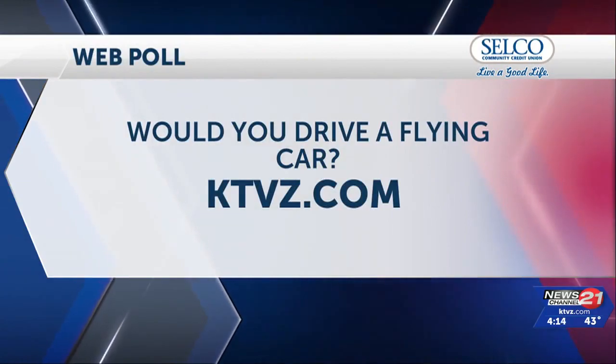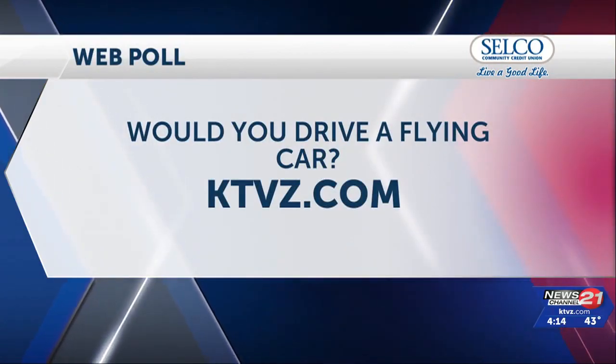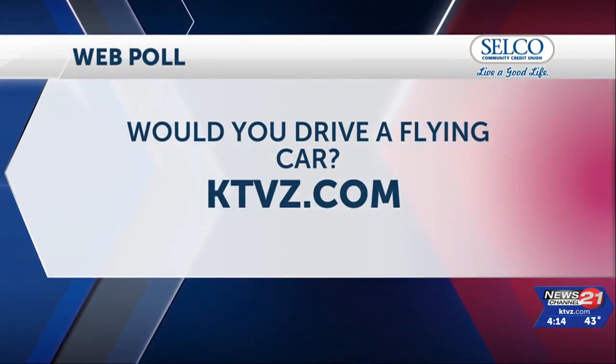Kelsey McGee, News Channel 21. Tonight we're asking: would you drive a flying car? To weigh in, head over to the web poll on the KTVZ.com homepage.